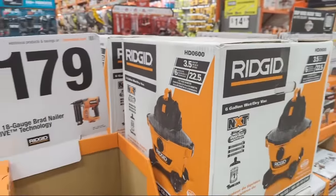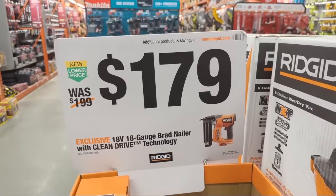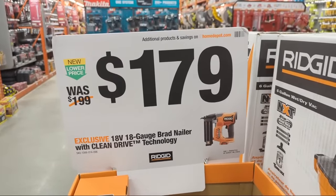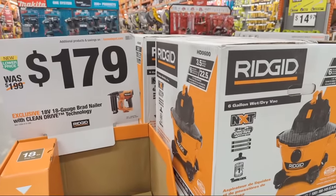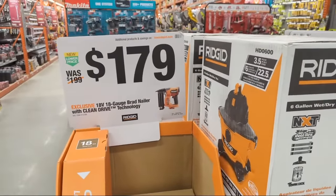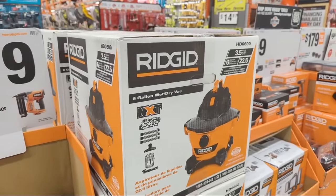Rigid has some new nailers out and I like it. I'm not necessarily building on my Rigid tool line unless I'm getting tools in to share with you all, but I like that Rigid is doubling down and continuing to expand their lineup — a lot of you have batteries and have been asking for more.